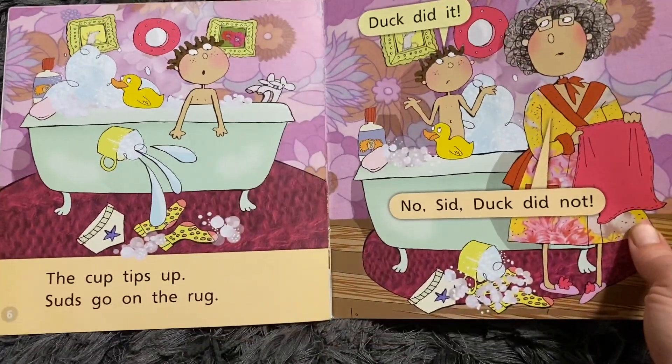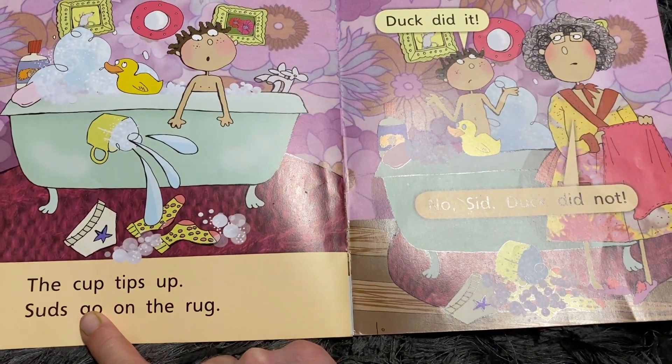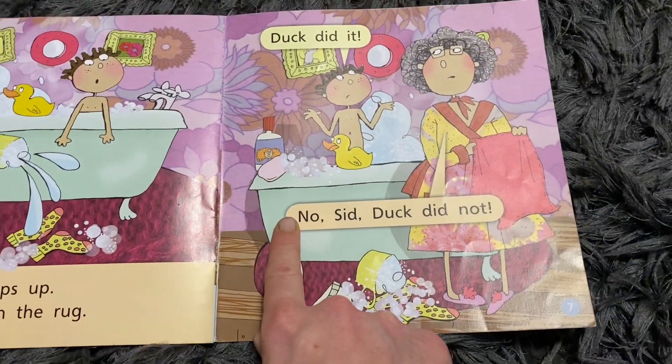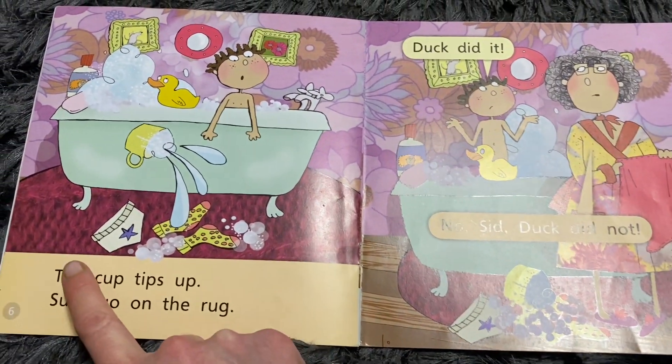Then you can challenge the children to say things like: point to the word that says 'go'. Can you point to the word that says 'no'? How many 'the's are on this page? One, two.